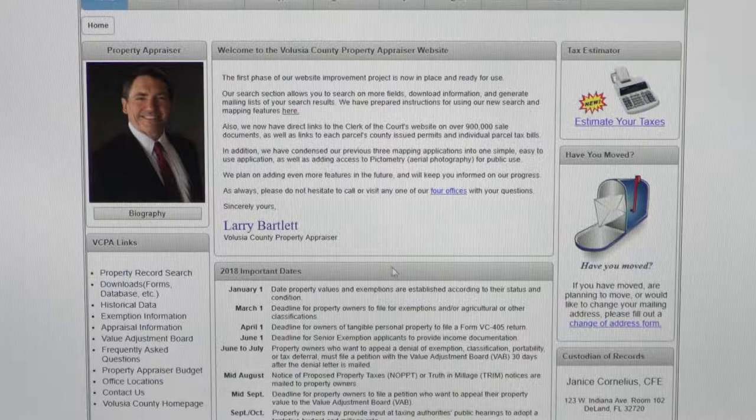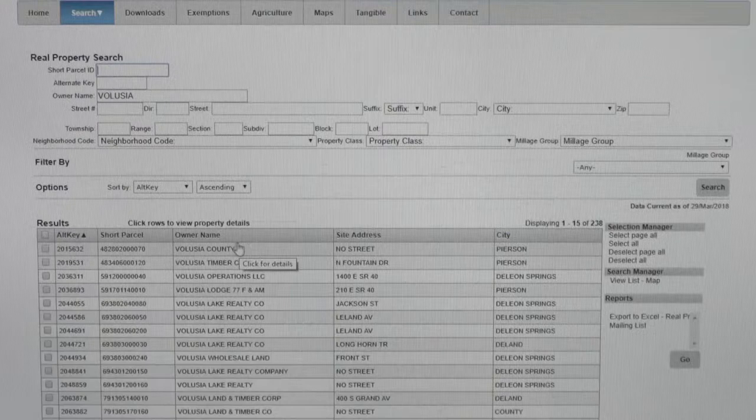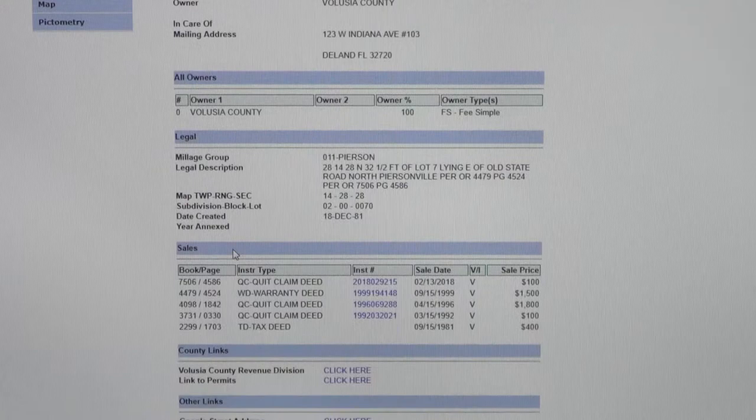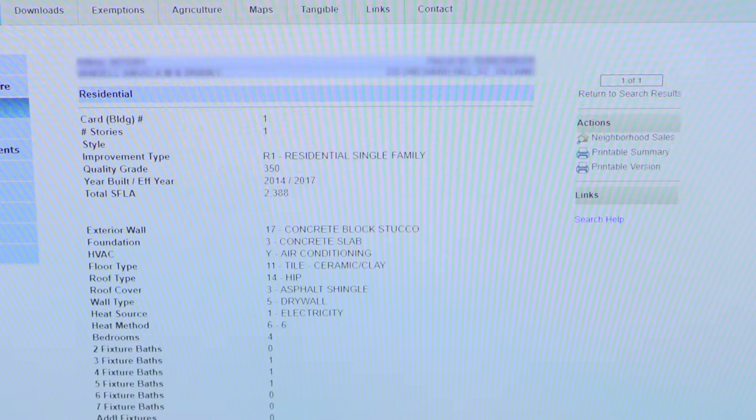The improvements include a link with the clerk of court's website, so if you see something you want a copy of from the public records, you can go right over to the clerk's website. The mapping system has also been consolidated — previously there were three different maps you'd have to navigate back and forth between; now there is just one mapping system. It's been a long and sometimes grueling process of converting to this new system, but we're very happy with it.